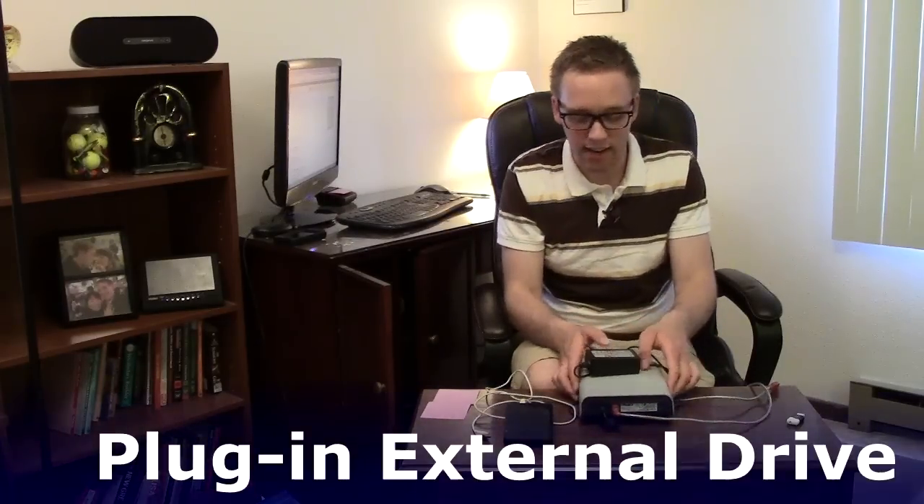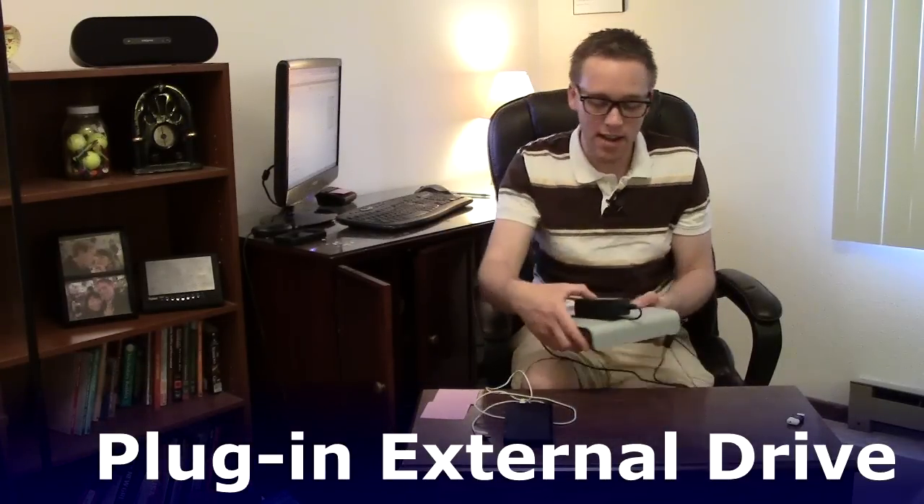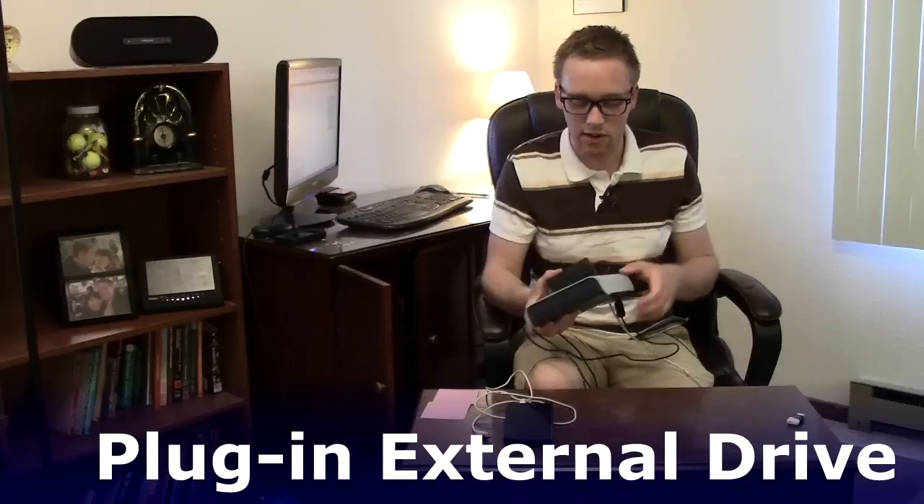This is my plug-in external hard drive that I've had for many years, probably about the past seven years or so. This one is 500 gigabytes in size. For the time, it was very big. Now you can get these in one terabyte, two terabyte sizes — we're talking about a lot of space. A terabyte is bigger than a gigabyte.